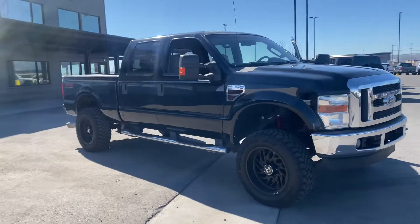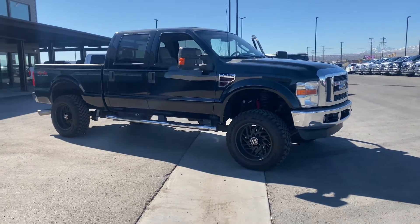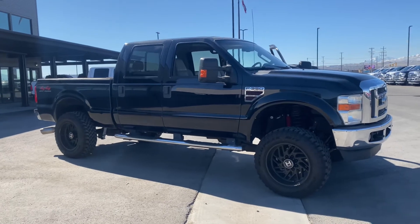Hopefully this video helps you out just a little bit. Again, this is Austin with The Truck Guys. My number is 801-580-9587. This is our 2008 6.4 Power Stroke — we'll see you next time.